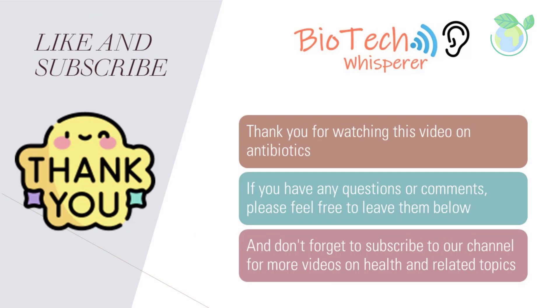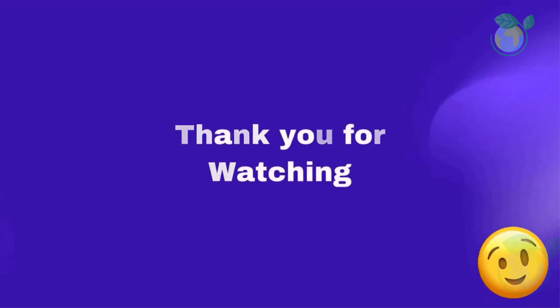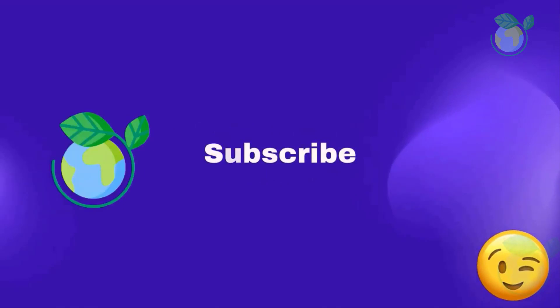Thank you for watching this video on antibiotics. If you have any questions or comments, please feel free to leave them below. And don't forget to subscribe to our channel for more videos on health and related topics.